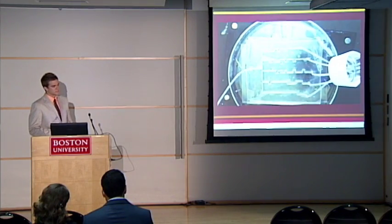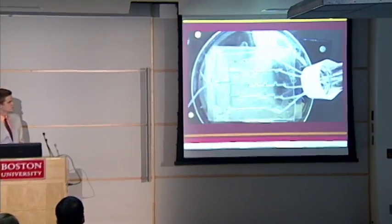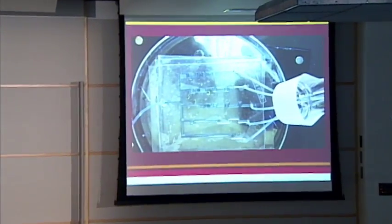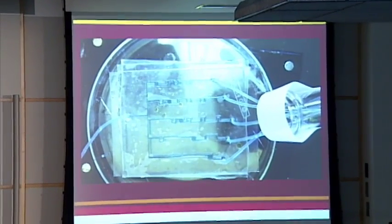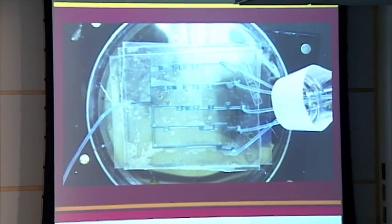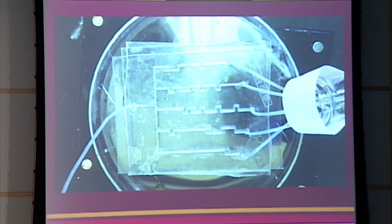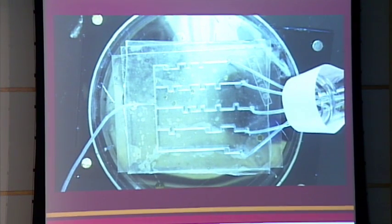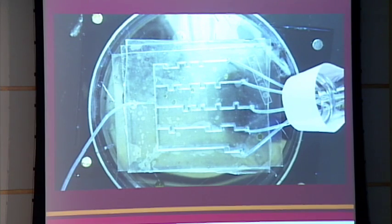This is a successful run of the chip. As you can see, all five channels are filling up at relatively equal speeds. Towards the end, there's an equal dispersion of air as well, giving a nice clearing of the channels, which is important for the actual ELISA.